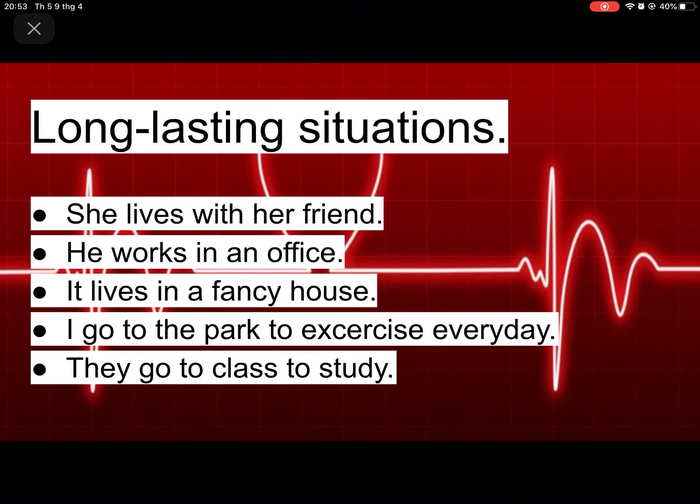Long-lasting situations — this is something that will last long, not just for a while but for a very long time. For example: she lives with her friend, he works in an office, it lives in a fancy house, I go to the park to exercise every day, they go to class to study.